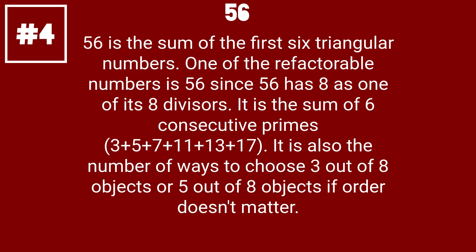56 is the sum of the first six triangular numbers. One of the refactorable numbers is 56, since 56 has 8 as one of its 8 divisors. It is the sum of 6 consecutive primes: 3 plus 5 plus 7 plus 11 plus 13 plus 17. It is also the number of ways to choose 3 out of 8 objects or 5 out of 8 objects if order doesn't matter.